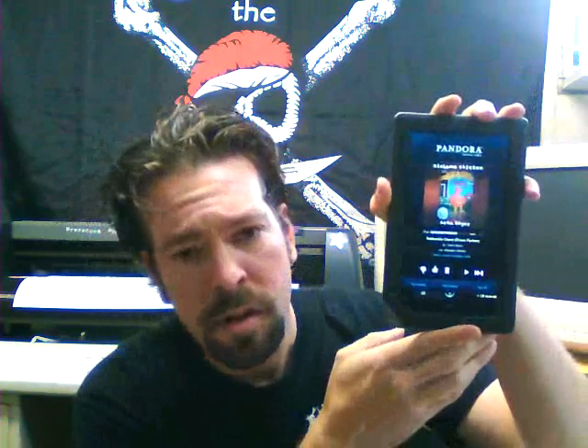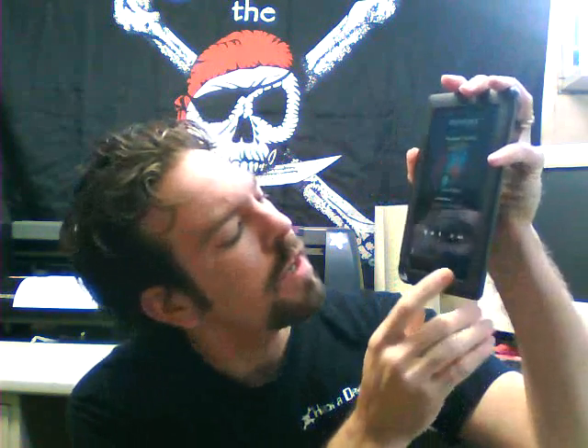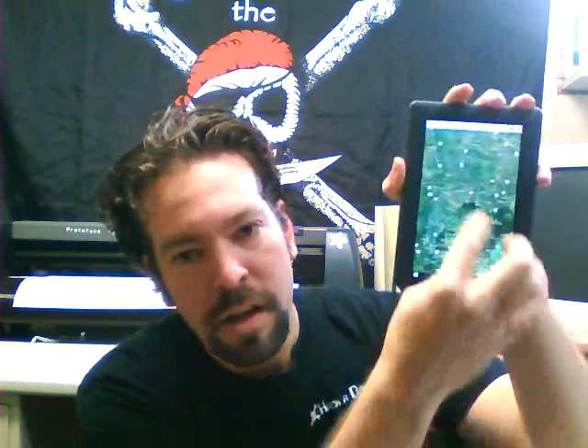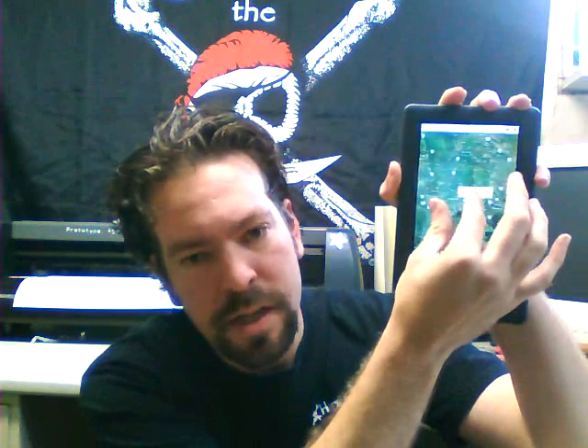Here's one example. I have the Pandora app, which is nice. It works fine and I can multitask while I do that, so I could be using Pandora and Google Maps. Notice it is multi-touch.